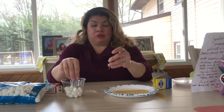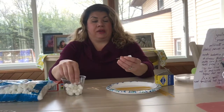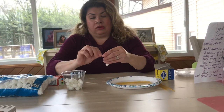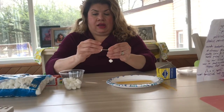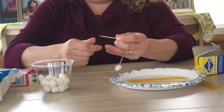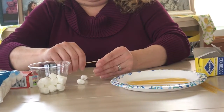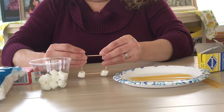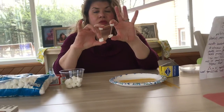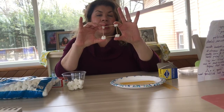Let's get started. I'm going to start with some toothpicks to make a nice strong base. I'm going to make a square for the bottom. You'll see it's a little wobbly and wiggly.